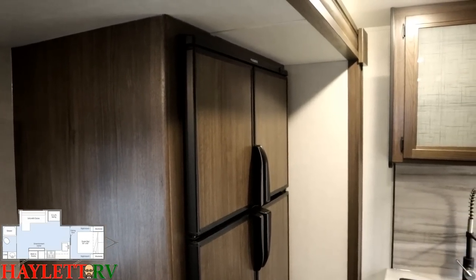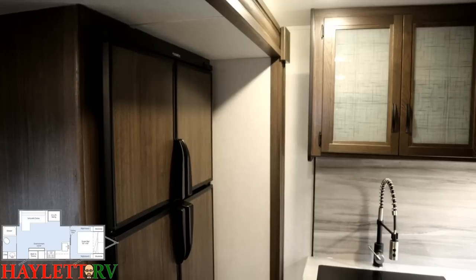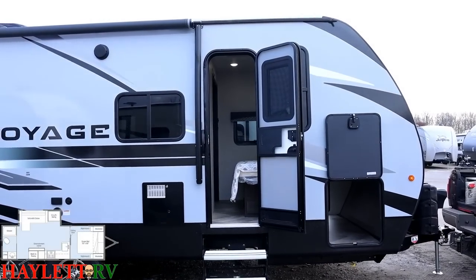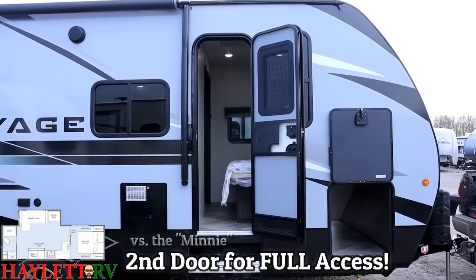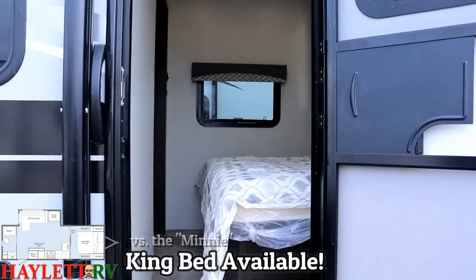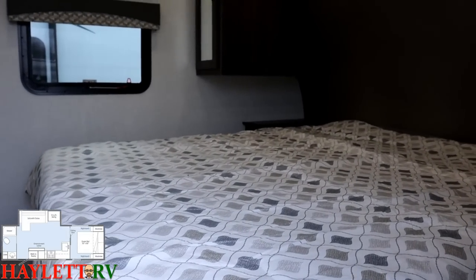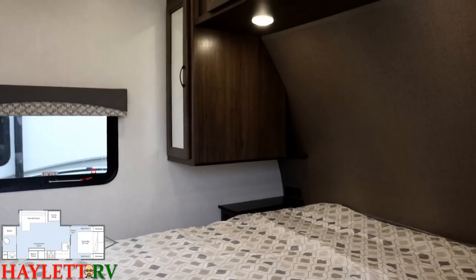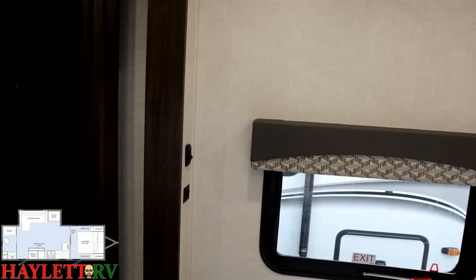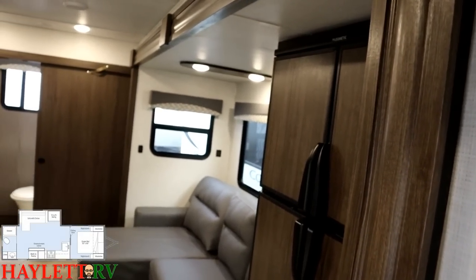The bathroom's behind us and very easily accessible, but the bedroom is behind the slide wall. This is one of the areas where the Winnebago Voyage differs from the Winnebago Mini in this floor plan - unlike the Mini, the Voyage has a second door that goes into the bedroom right here. We've also applied the 70-by-80 king bed upgrade, one of those fifth-wheel-sort-of features you're going to find in this RV. You can fully access this RV in transit.